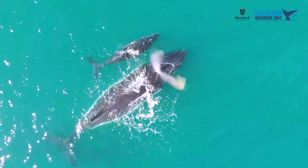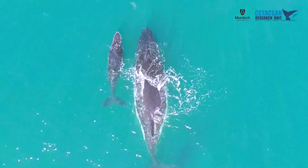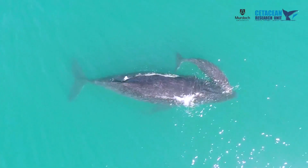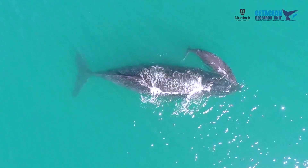In particular we were focusing on mothers and calves, and were especially interested in the relationship between the female's body condition and the calf's growth and condition — to better understand the energy transfer between mother and calf, but also the trade-off that the female makes in her own energy investment into her offspring.